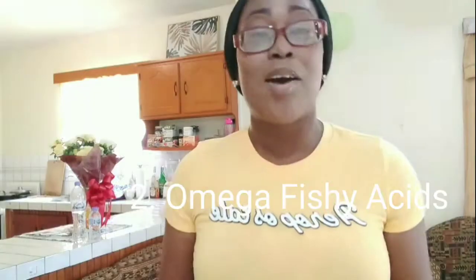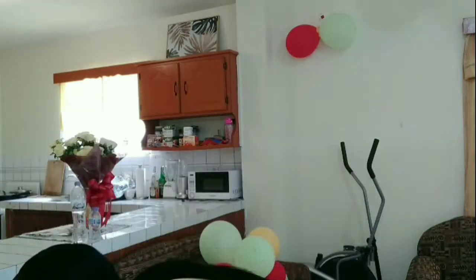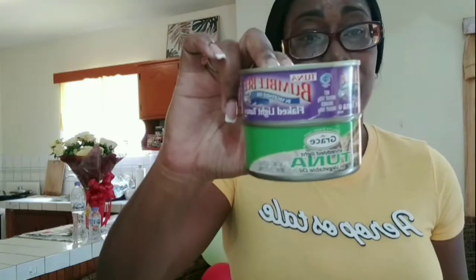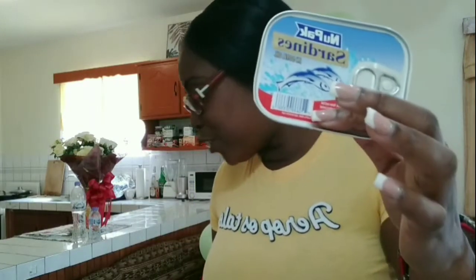Number two on the list is omega fatty acids. It can come in the form of tuna — I have some tuna here that I eat very regularly in my salads. I also have some sardines. Whatever brand you can get, get yourself some sardines. And if you can't get any of these, you can always buy omega fatty acid capsules — those are good for your skin too.